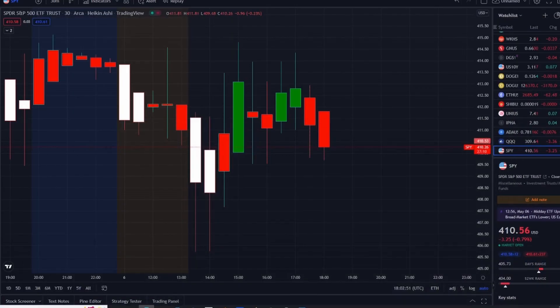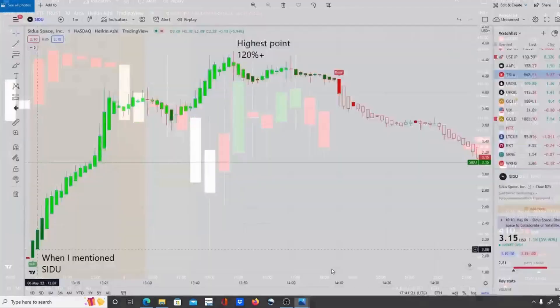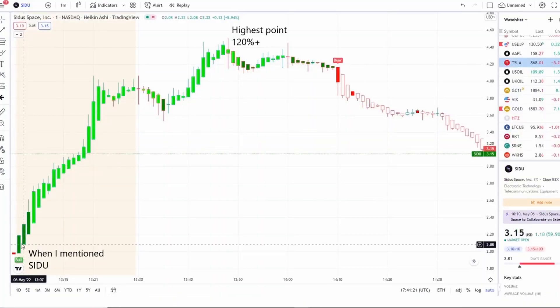One of them turned out to be a home run, and that was SIDU. We caught this one in the pre-market as it was pulling upwards — had a bull indicator and full strength on 42 Vision leading up to the bell. It had a slight dip and then continued even higher, hitting a highest point of 120%+ since we mentioned it. In the pre-market alone towards the bell, it went up nearly 100%+.